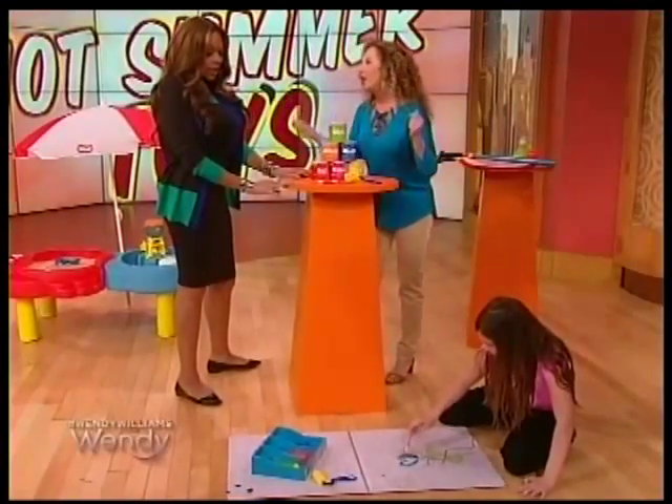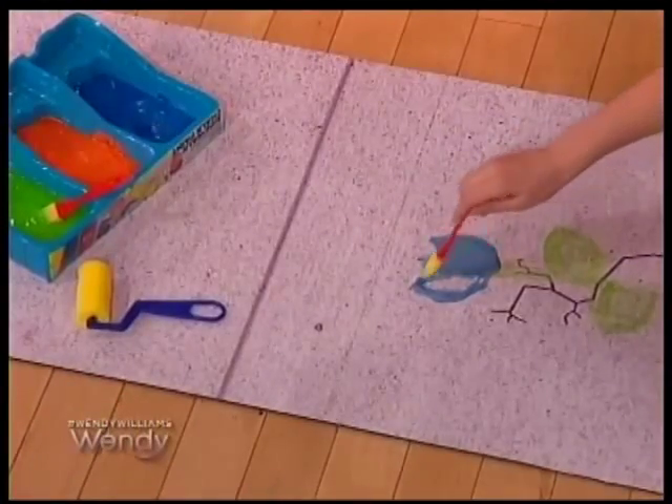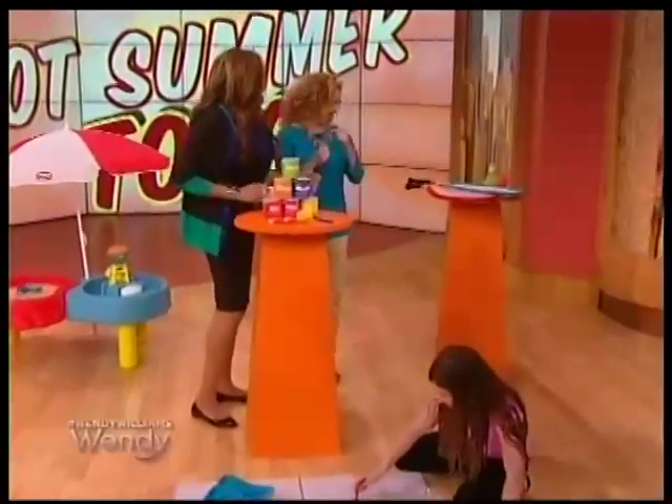Of course, Mother Nature takes care of it, or you take a garden hose. It's so much fun — $3.99 for the two packs. Good stuff!